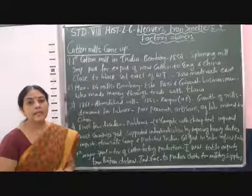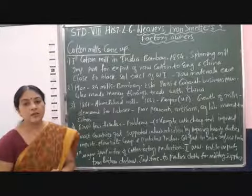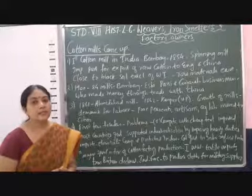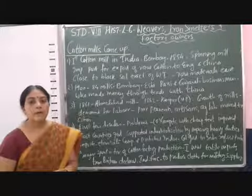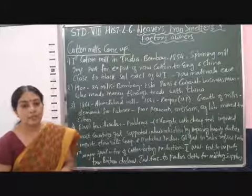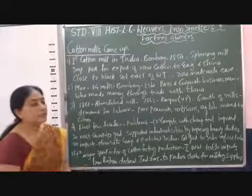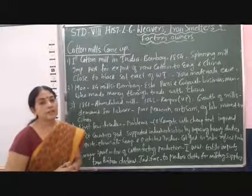Such protection was denied by the British government in India. If it had been an Indian government, surely the Indian cotton textile mills would have received protection. But since it was the British government, they refused any such protection to local industries, making it difficult for the cotton textile mills to flourish in the early years.